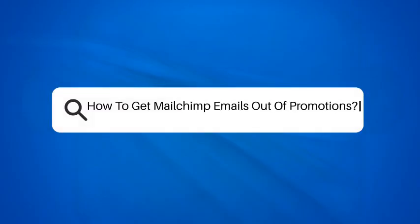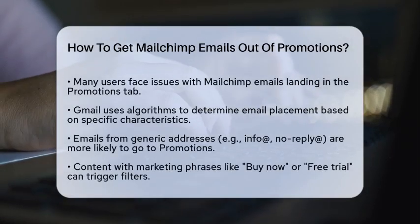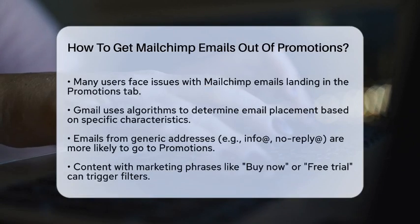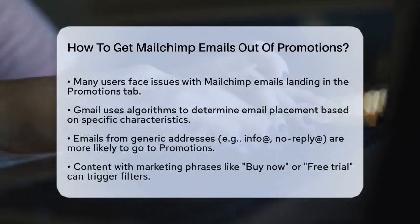How to get MailChimp emails out of Promotions. If you're frustrated because your MailChimp emails keep landing in the Promotions tab, you're not alone. Let's figure out why this happens and what you can do to change it.